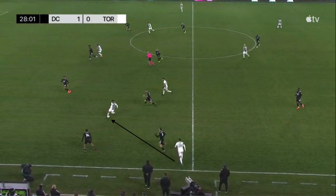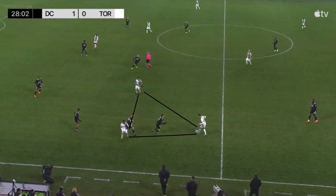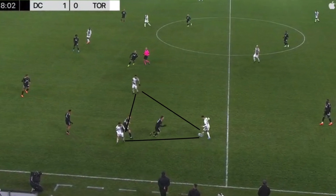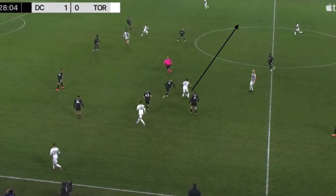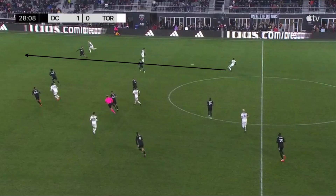This play in the 28th minute is an example of TFC's possession buildup. Petratta received the ball on the touchline, forcing DC's defensive structure to shift to their right, and he lays it off to Insigne. Petratta, Insigne, and Osorio form a triangle and use it to exchange quick passes under pressure. After exchanging passes, Osorio turns and plays it across the field to Richie Laryea. Laryea attempts a through ball to Bernardeschi to exploit the space generated on DC's left, but the pass is overhit.